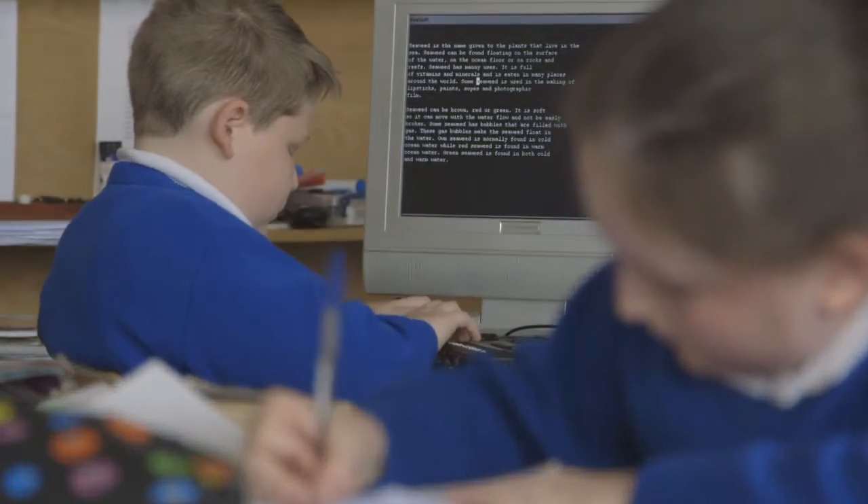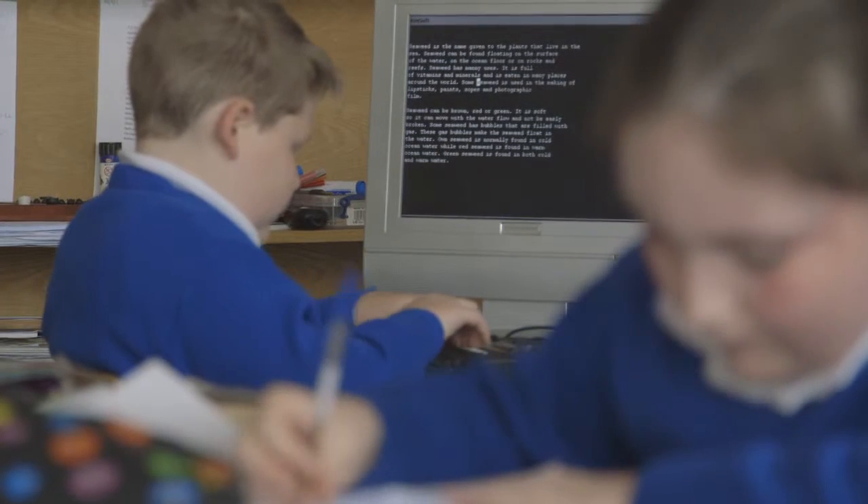If I didn't have the BrailleNote I'd have to use the Perkins Brailler all the time, and it's not as quick. If I made a mistake I'd have to rub it out and go all over it again — it kind of smudges the paper. With the BrailleNote I can just click the delete button on a word and it's gone. I can just write all over again really quickly.